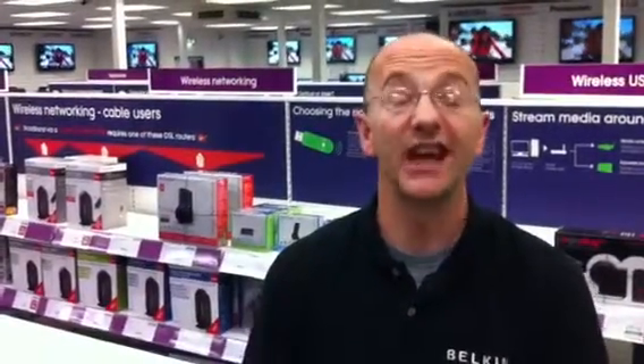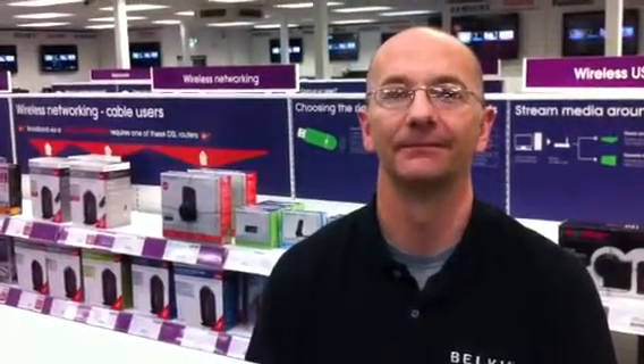Do you download, play games or stream online? To many customers, stream means simply a river. If you ask the customer, do you download, play games or stream online, like BBC iPlayer or YouTube, then they get to understand the question and how they use the internet. When we ask that question, we know that 84% of customers answer yes. That means that we can go to the best product for them with the fastest speed.